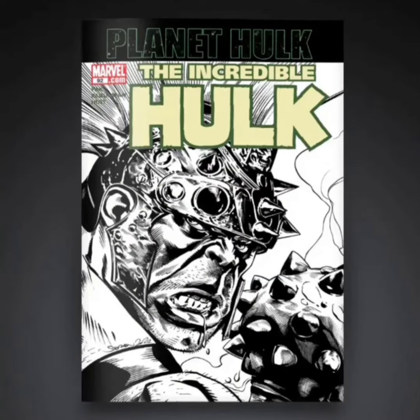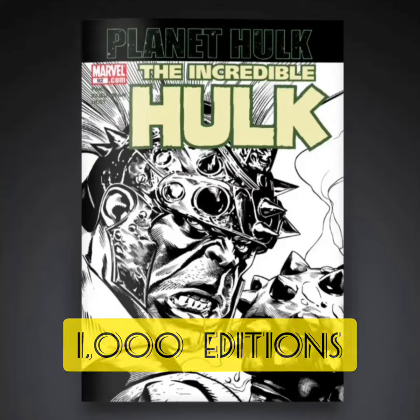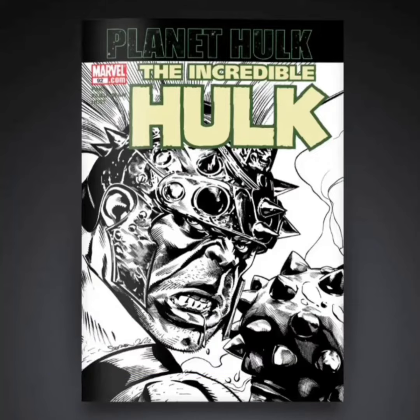The next one is going to be classified as a rare. This one's going to have 1,000 editions. This is a pretty cool cover — just not liking that it's in black and white, but it's showing a close-up of the Hulk. He's pretty mean, he's angry, and he has the gladiator costume on.